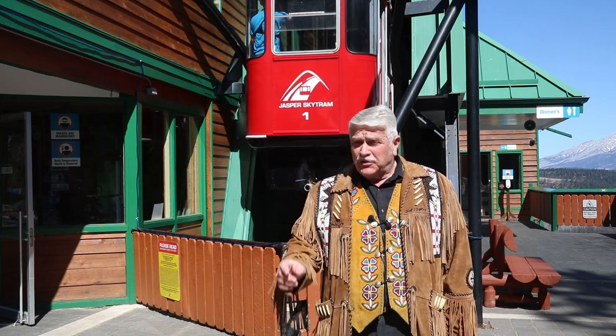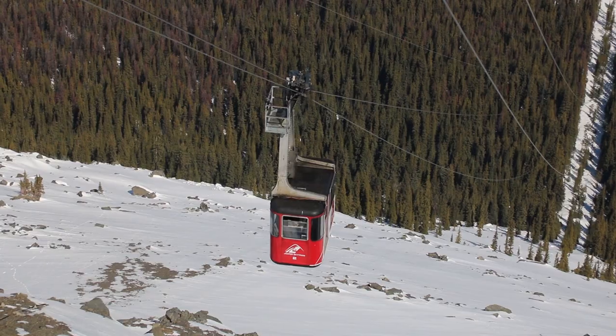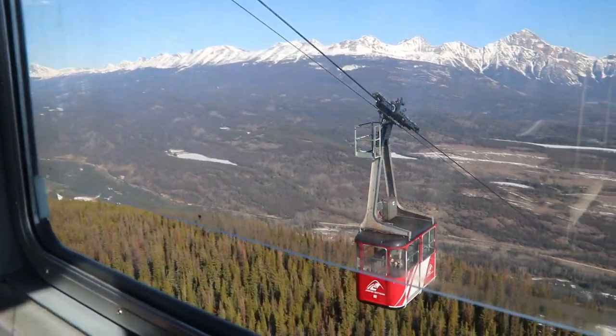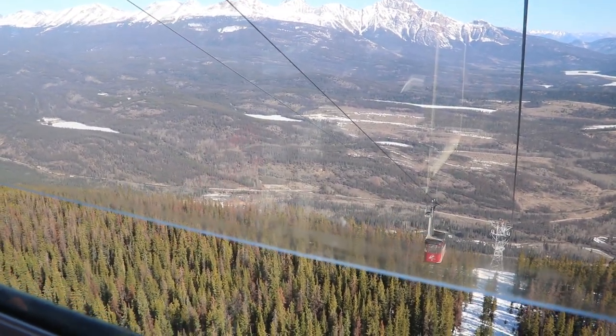Today we are up here at the beautiful Jasper Sky Tram. This is the very first aerial tramway ever established in our country. It is the highest and the longest guided tramway in the country, traveling at a speed of six meters per second, or about 18 feet per second.